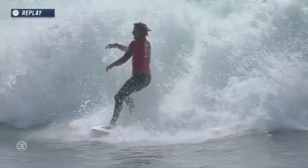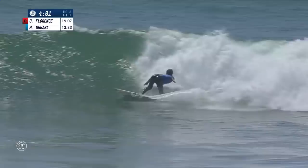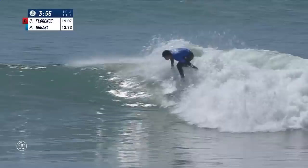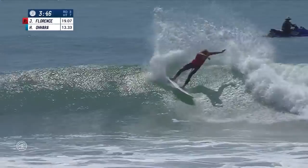He doesn't even have his eyes on the landing. Hiroto Ohara is in a devastating position, needing two massive scores quickly with four minutes to go. Deep off the bottom, quick little rip through the whitewater, blow tail on the next effort. Still springy through his turns, nice and low with that stylish roundhouse cutback — but looks like he's coming unglued. Florence is just going in the other direction, absolutely on fire.